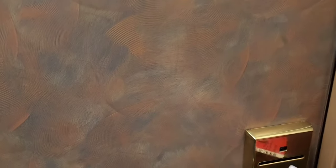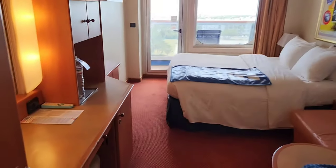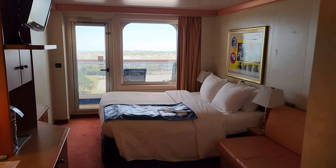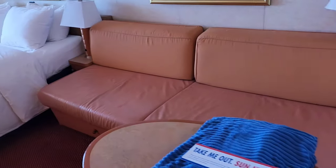Here we are, room 8384. Let's check out a balcony suite. Let's start with the bathroom — they always look the same, they're green. These shower curtains are like this, and this thing is because the water always drips off into it.